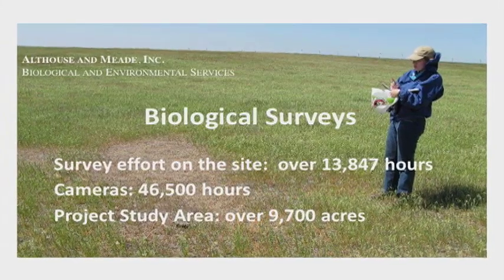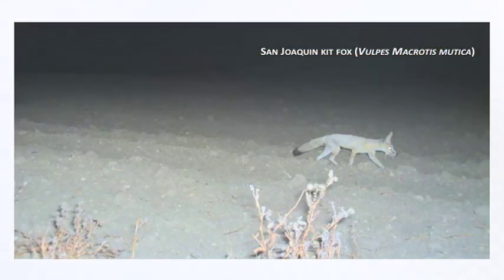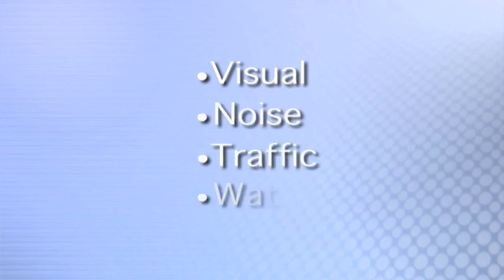First Solar is working to avoid or mitigate all impacts on endangered species. In addition, we studied possible visual, noise, traffic, and water issues and solutions. First Solar has designed many of these solutions into the project.